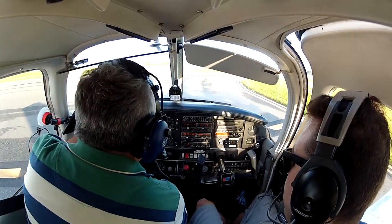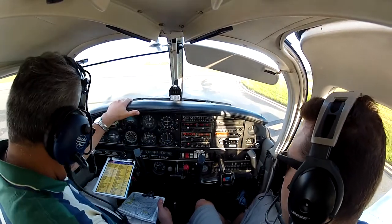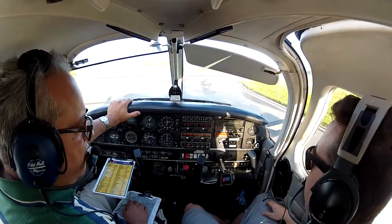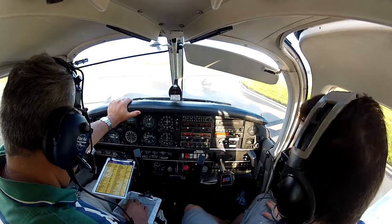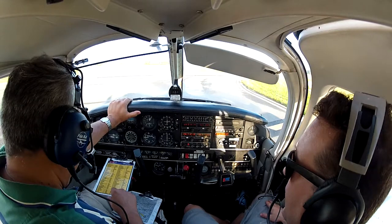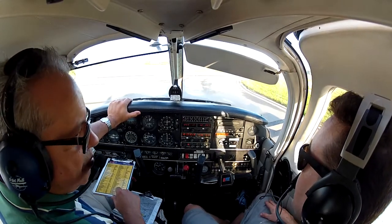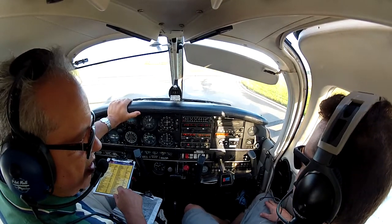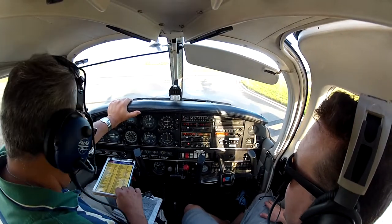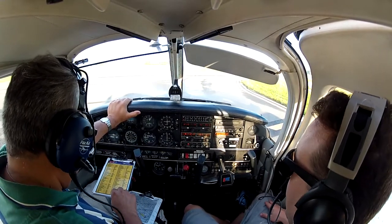So tell me our departure briefing. We mentioned the passenger briefing — how about the pilots? What are you going to do if we lose the engine? On the departure briefing, we brief engine failure as an example? Different scenarios of engine failure while on departure.